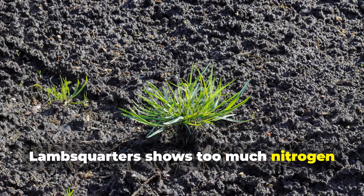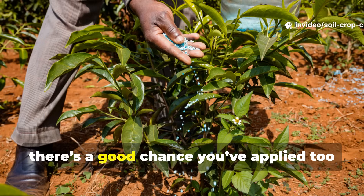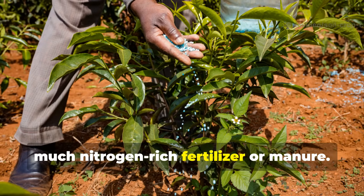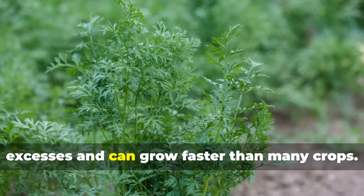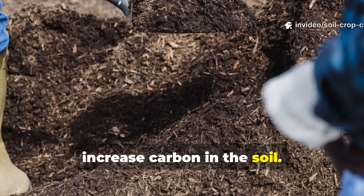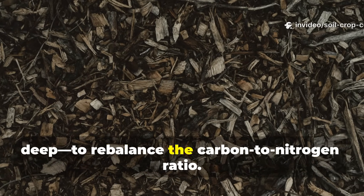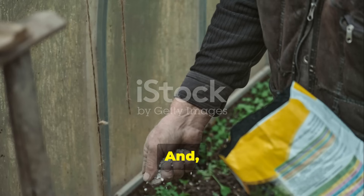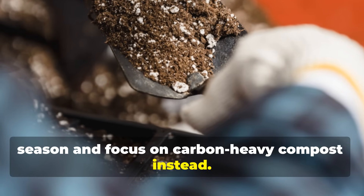Lambsquarters shows too much nitrogen and possible fertilizer overload. If lambsquarters is thriving in your soil, there's a good chance you've applied too much nitrogen-rich fertilizer or manure. This weed takes advantage of nitrogen excesses and can grow faster than many crops. To fix the imbalance, increase carbon in the soil — add straw, dried leaves, or wood chips about 2 to 3 inches deep to rebalance the carbon-to-nitrogen ratio, and avoid high-nitrogen amendments for a season.